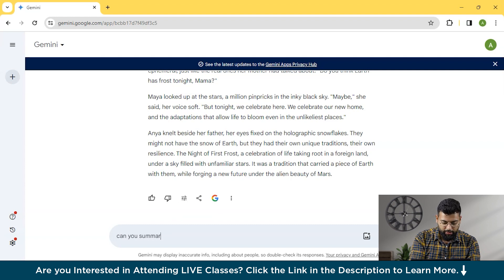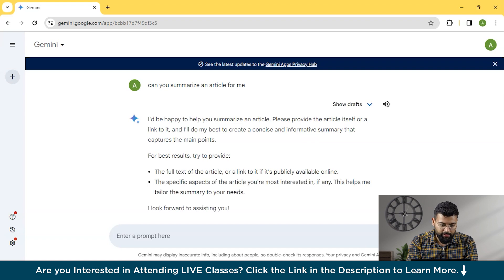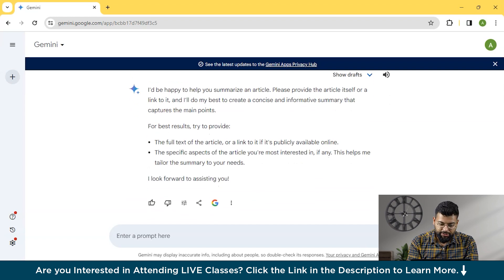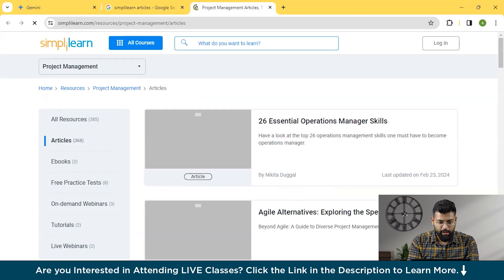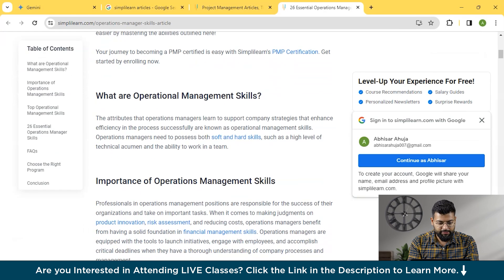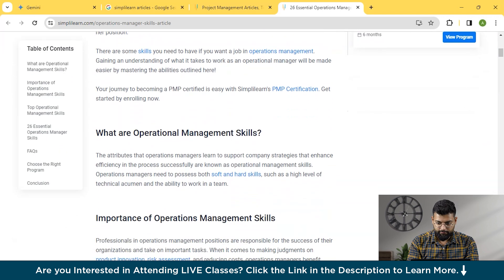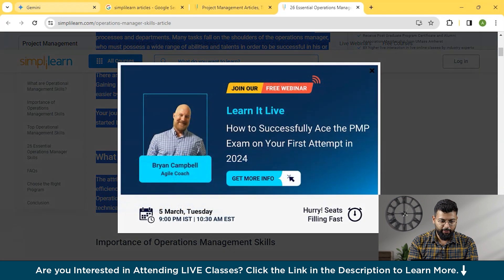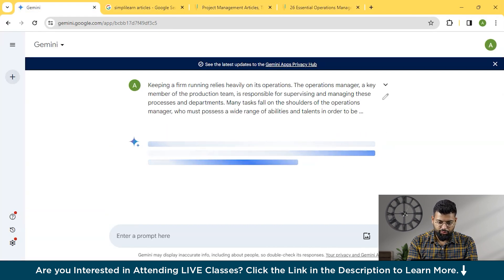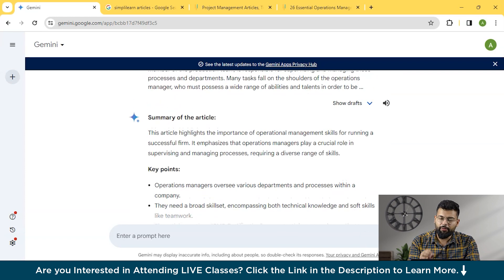If you want to summarize any book or article, just provide the content and ask it to summarize. We'll ask: 'Can you summarize an article for me?' It responded: 'I would be happy to help — please provide the article itself or a link.' We searched for a SimplyLearn article on operational management skills, copied the content, sent it to Gemini, and it summarized the article with key points in a very concise manner.